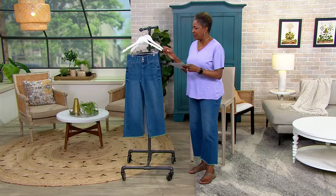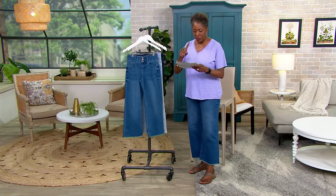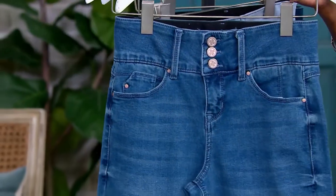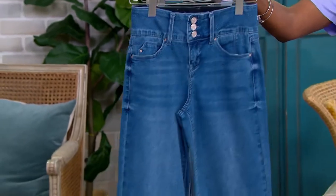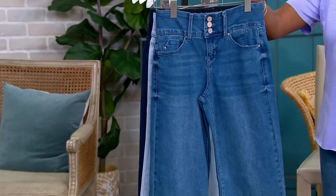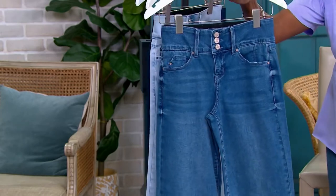The BFF fabric was introduced and launched at QVC last year. Here are the color choices. First off is True Blue, and that is the color that I'm wearing — that's going to be close to your medium wash denim.